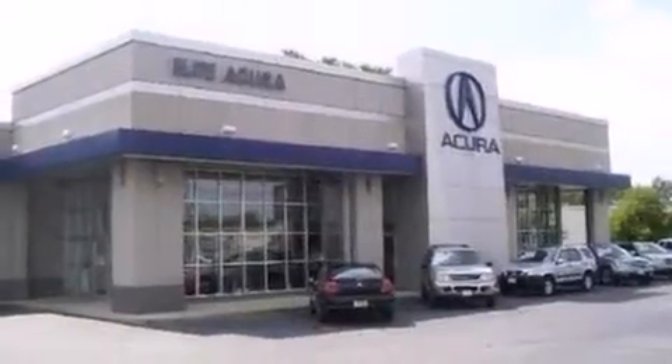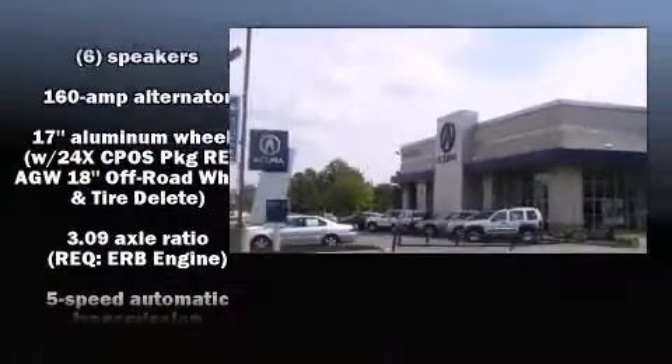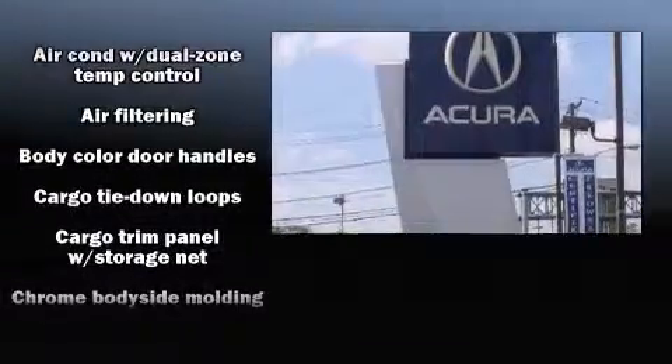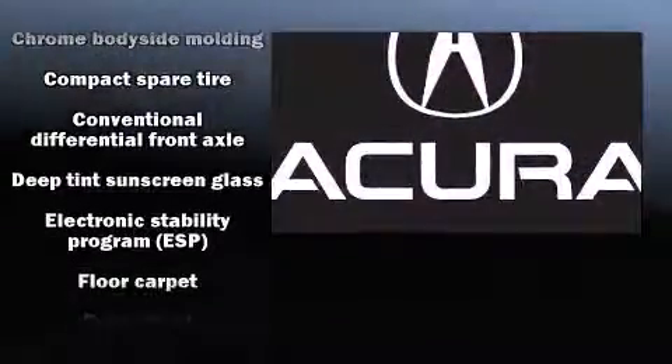Jeep prioritized practicality, efficiency, and style by including speed-sensitive wipers, an outside temperature display, front fog lights, heated door mirrors, remote keyless entry, a roof rack, and one-touch window functionality.